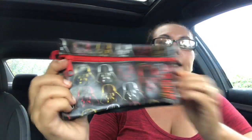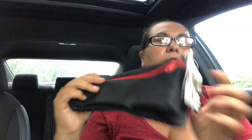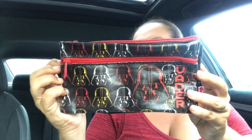They also had new pencil cases — I'm so excited to share these with you. They had this one by Star Wars Disney that says 'Vader' on the side. They are very well made pencil cases with three pockets — one in the front, one in the middle, and one in the back. So glad to come across the Star Wars Vader pencil case.